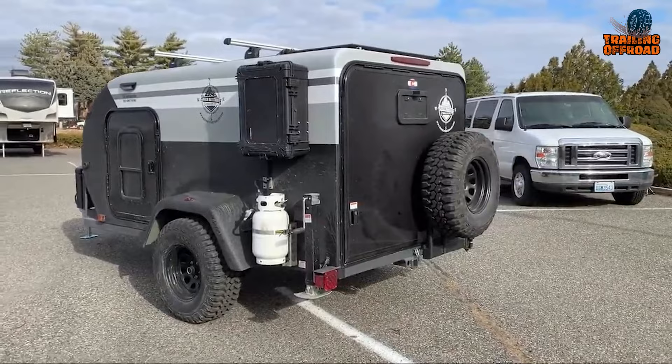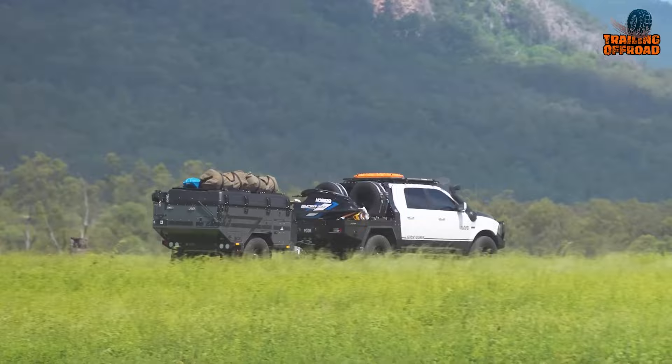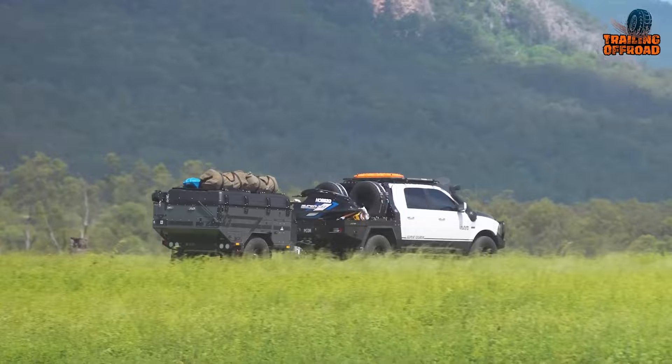So that was our second video on the seven most innovative mini camper trailers. Let us know your favorite pick in the comments below — we'd love to hear from you. Don't forget to like, comment, share, and hit the bell icon if you want more content like this on your feed.